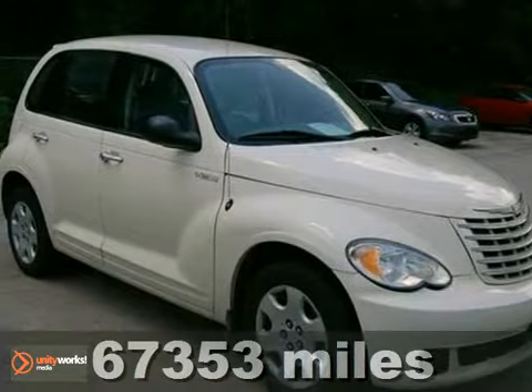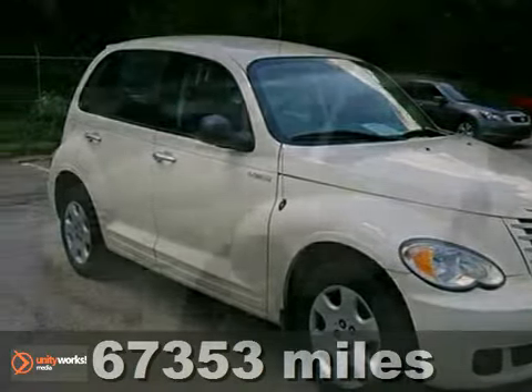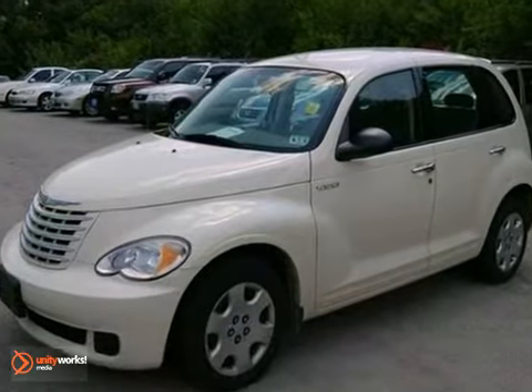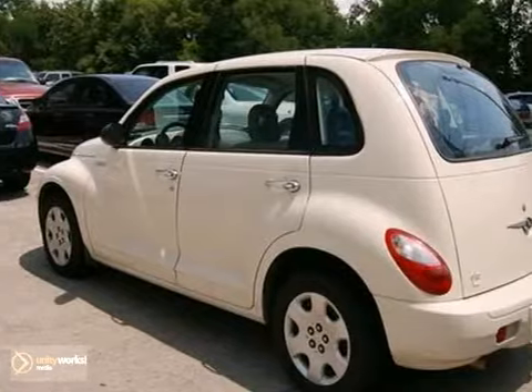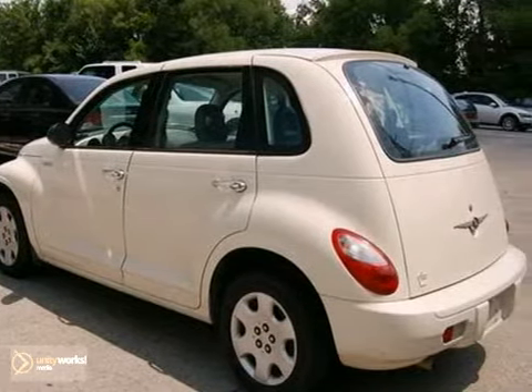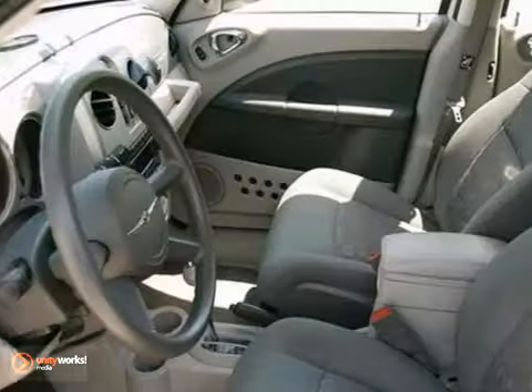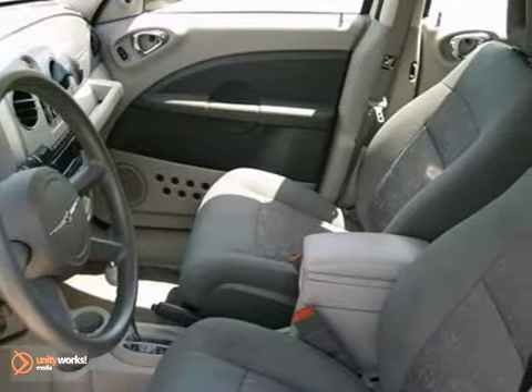This good-looking and fun 2006 Chrysler PT Cruiser has a great ride and great power. You'll really enjoy driving it. It's very clean and almost new and really fun to drive. Experts say that when you combine versatility with its strong character, other small cars begin to look limited by comparison.